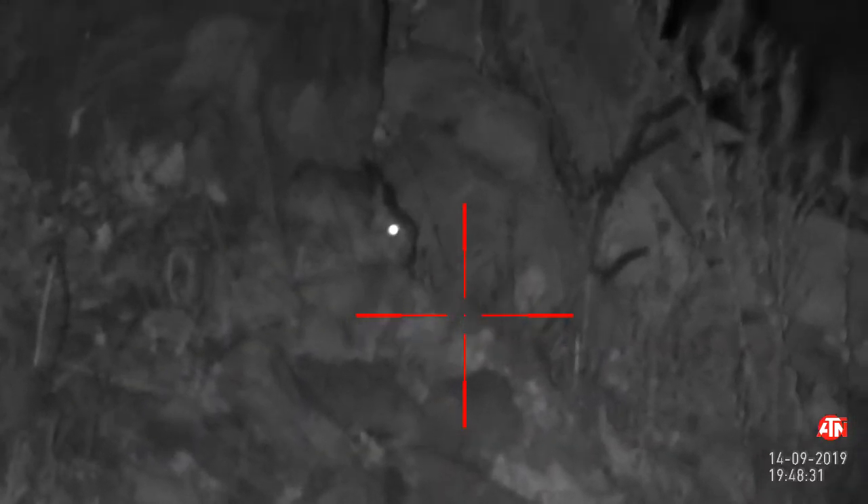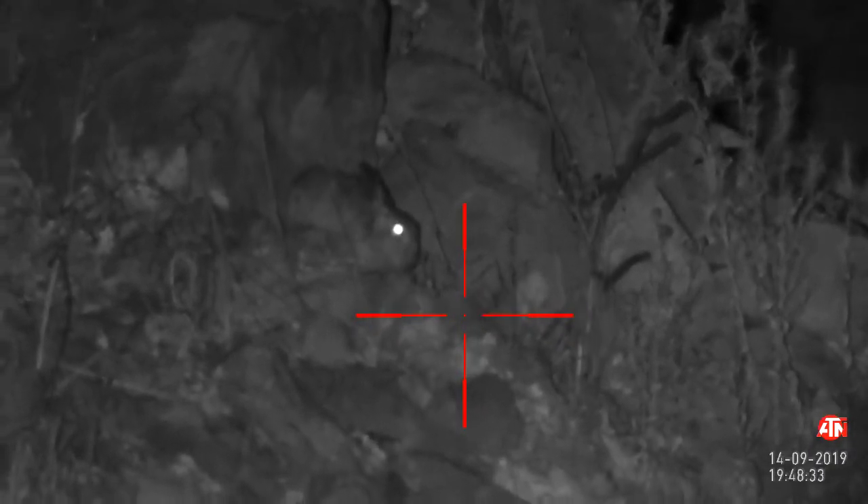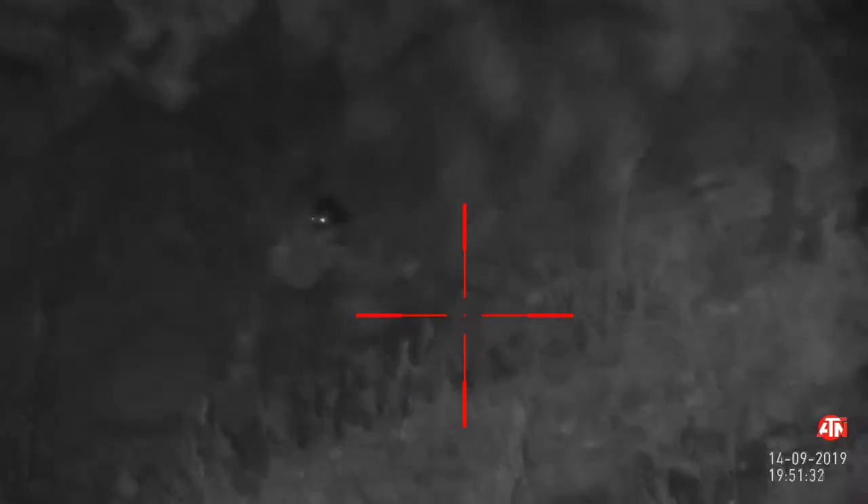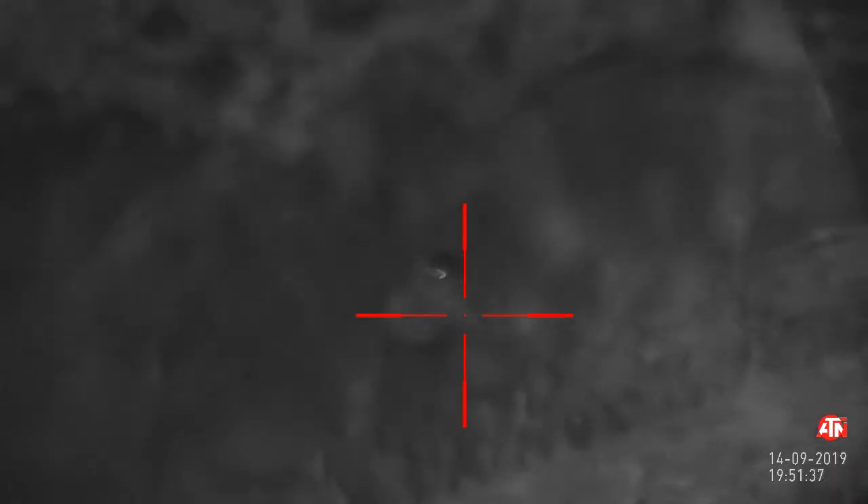Little bunny rabbit sitting there enjoying the full moon — nice quiet evening. They're not on my quarry list so he gets a free pass. He can just sit and chill there for a little while, enjoy the evening. Rats, however, they are on my quarry list.